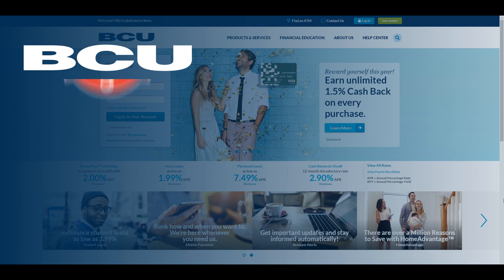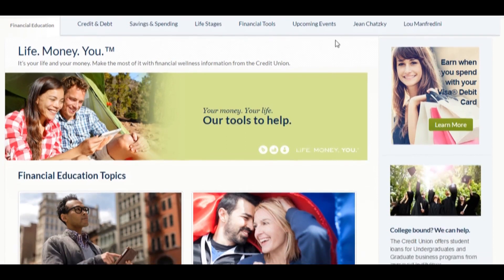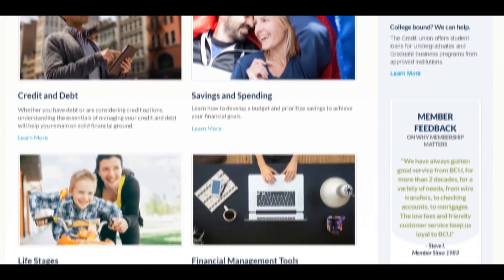Our work with BCU, Baxter Credit Union, earned them the 2014 Sitecore Site of the Year Award. Some of the highlights of that project included the multiple integration points that we helped them with. We co-developed the project working with BCU's development team as well as their marketing and project management team.